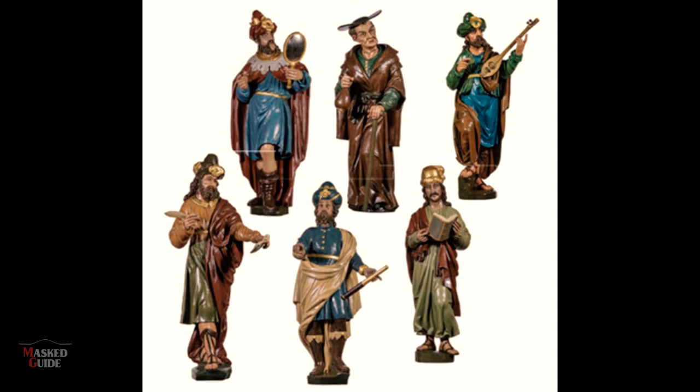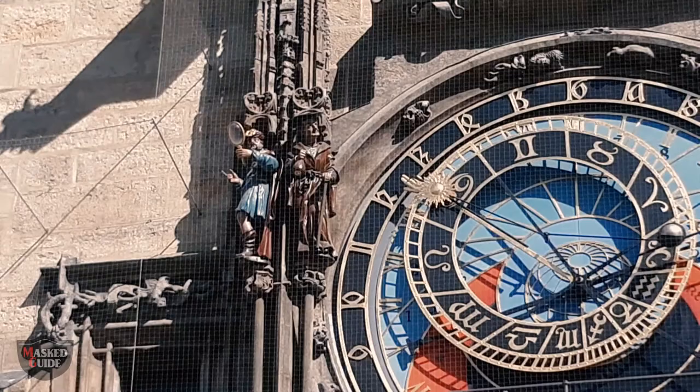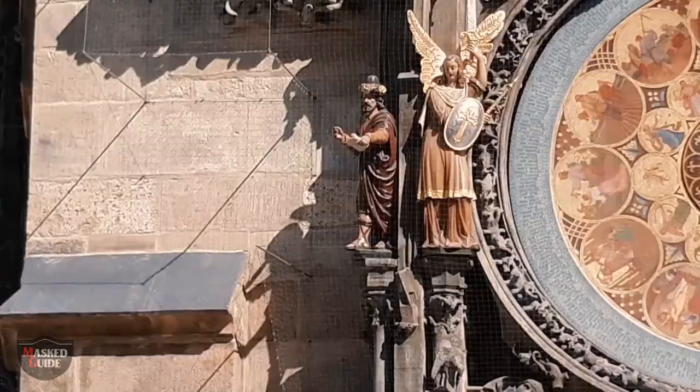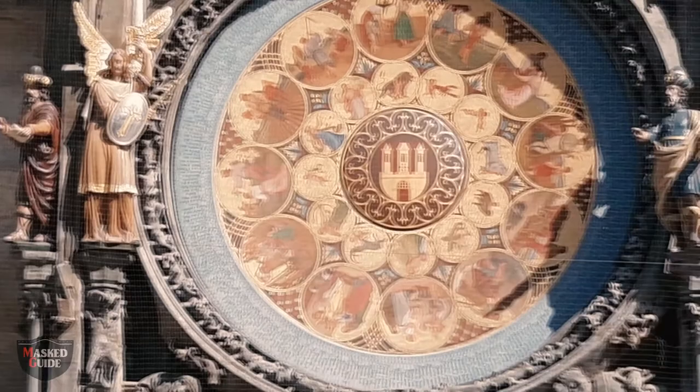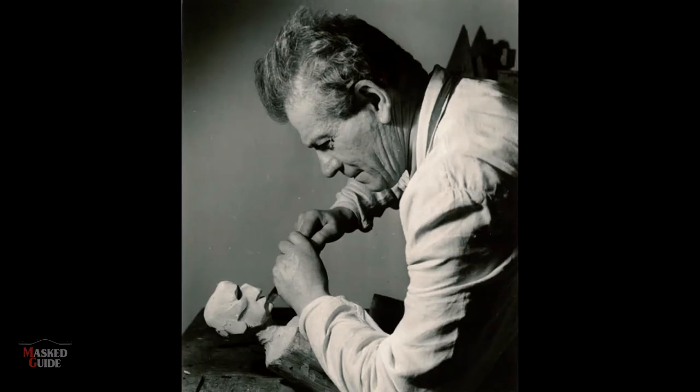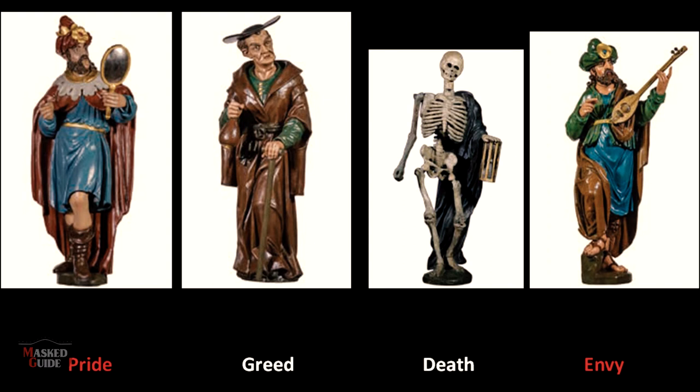The statues, both moving and stationary, have been added to, changed, and their meanings changed too. In the top row are the sins — today vanity, greed, and hedonism. In the bottom row the figures represent virtues, like a scribe, an astronomer, and a chronicler — more like occupations than virtues. This is thanks to the work of sculptor and puppet-maker Wojciech Suhada. He made changes to the statues in 1911, but after the major reconstruction in 1945 he went to town, and in 1966 he made even further changes. Originally pride, greed, and envy became vanity, greed, and hedonism; and kindness, charity, and humility became a scribe, an astronomer, and a chronicler.